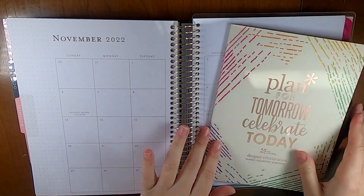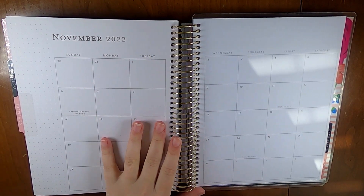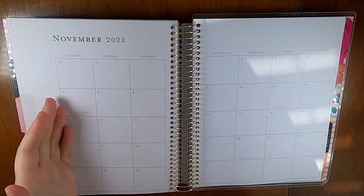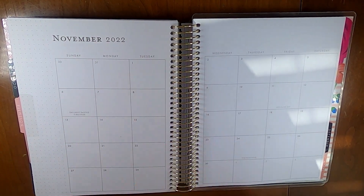Hi everyone, this is Liz from Creative Life of Liz, and I'm here to do my November gratitude spread, my monthly spread. I just post my highlights — more accurately than strictly gratitude — every day here in this planner.